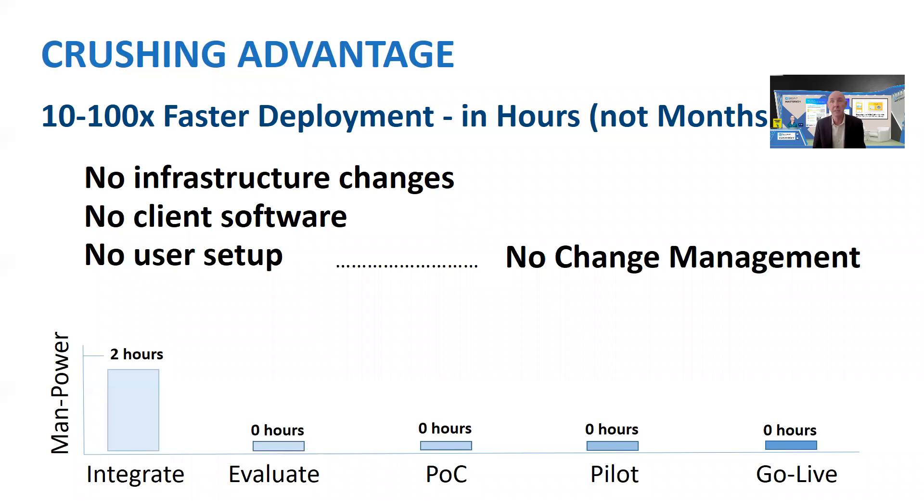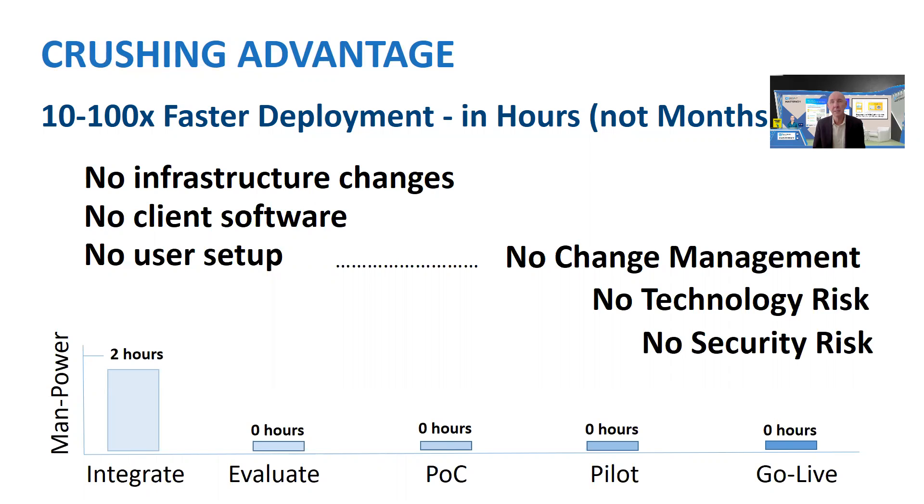It's purely a function of who you give access to that web page, and you could go live literally overnight because there is no technology risk. The system has no single point of failure.